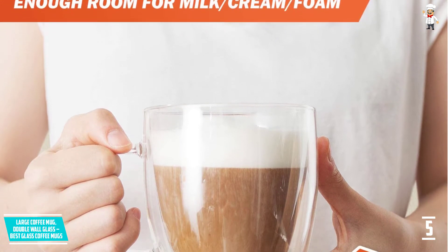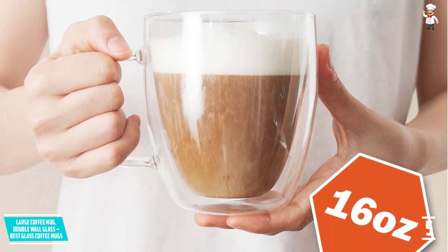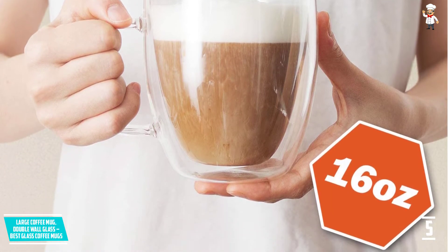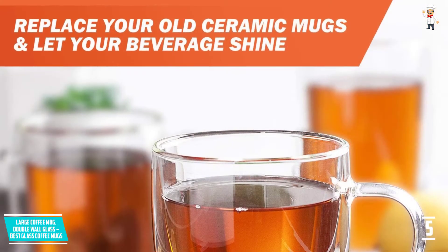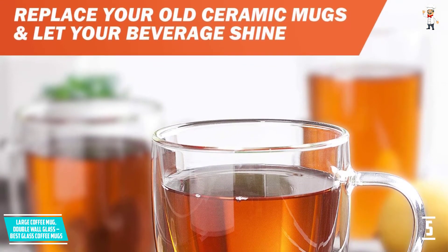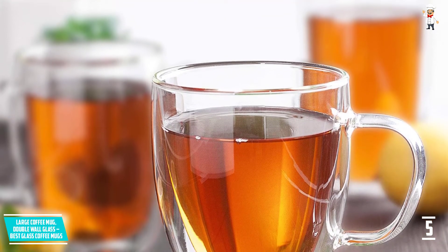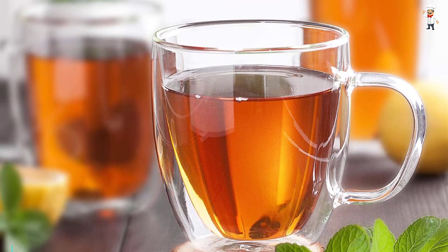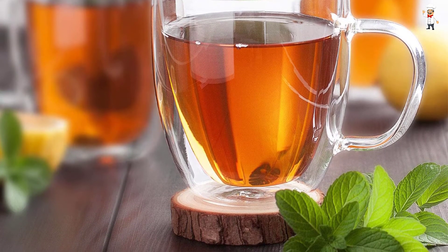It features double walls that ensure you enjoy hot beverages in that state. At a glance, your drink may appear as if it's suspended in the air, courtesy of the quality materials used. With the large capacity, the handle must be strong and comfortable. For beverages such as coffee, tea, and chocolate, this is what you need. This cup is backed by a 100% satisfaction guarantee.